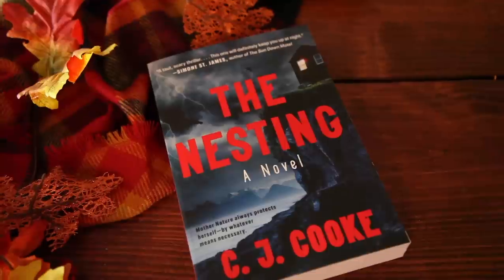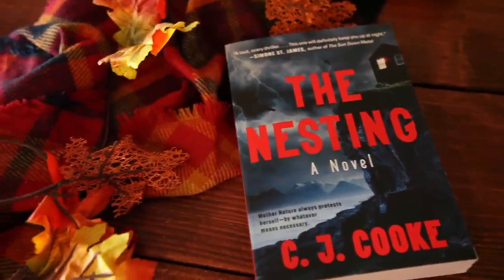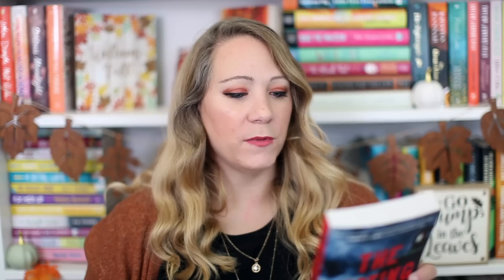Then another scary novel because tis the month: The Nesting by C.J. Cooke. This is about an architect named Tom Faraday who is building a home in Norway on a cliff — which I don't know why anyone would think that's a friendly home. He lost his wife, so he hires a nanny named Lexi to take care of his two daughters. Lexi suspects that his wife did not kill herself and that they are all in danger from something far more sinister lurking around them. Really creepy — on a cliff, in Norway, with two young kids.